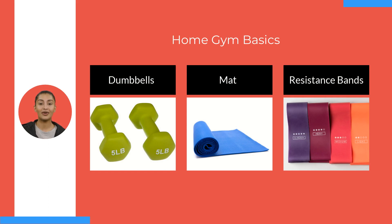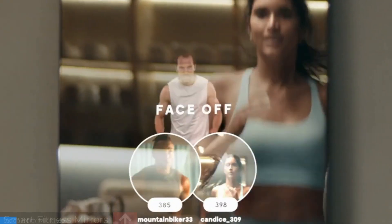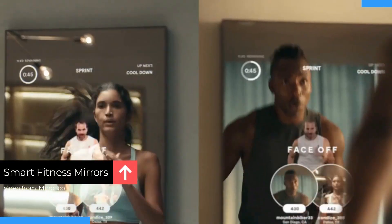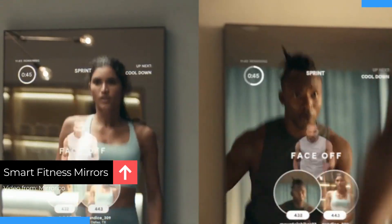With these three things, you can perform a wide range of exercises. If you want to keep track of your progress, smart fitness mirrors can help you set goals and stay motivated. They're especially helpful if you don't have a lot of space but still want an effective workout.